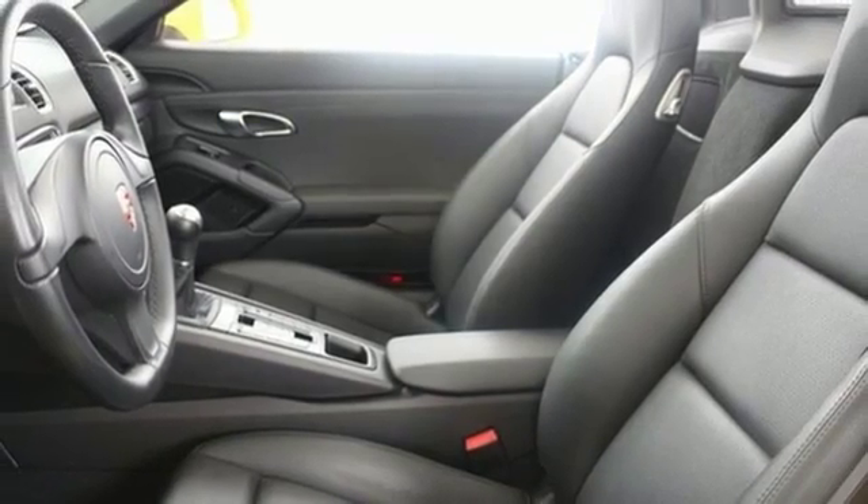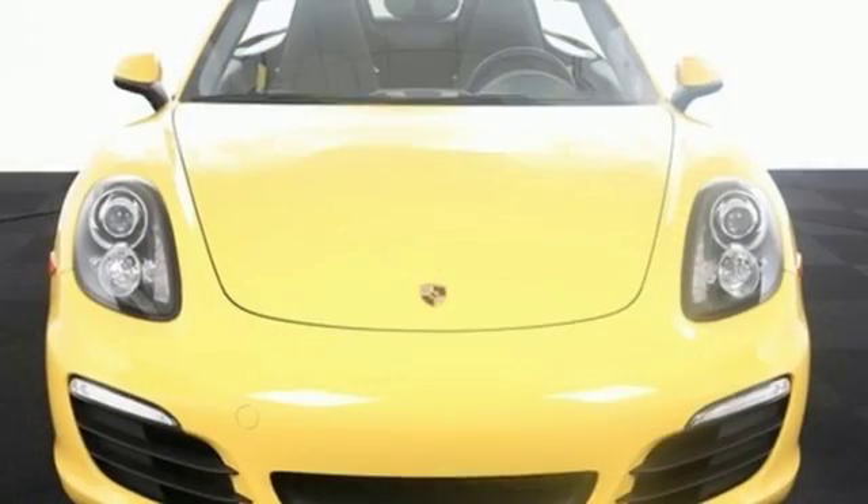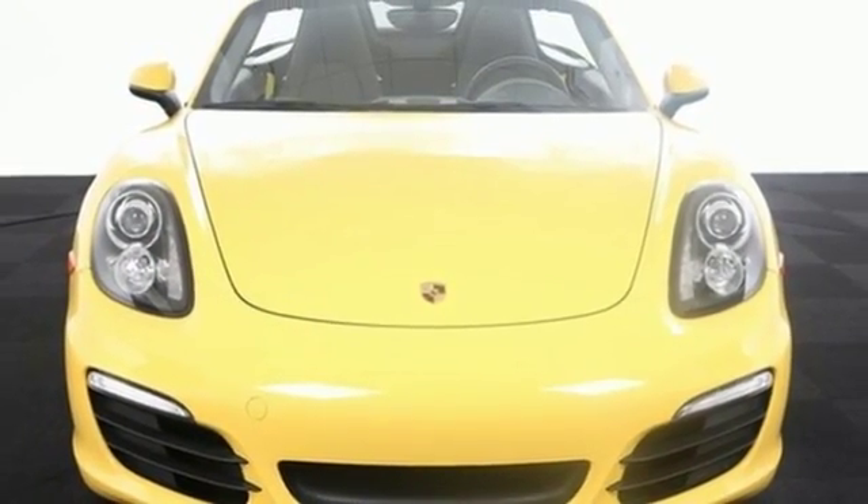Sophisticated engineering and impressive dynamic performance make this luxurious convertible exhilarating to drive. Check it out today.